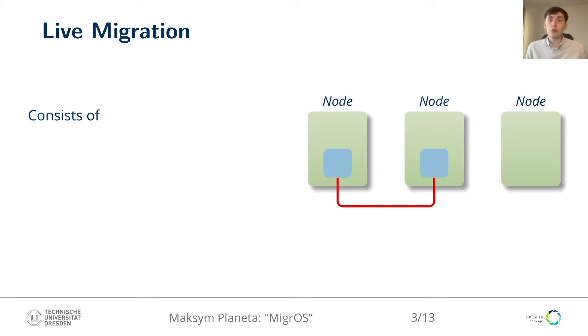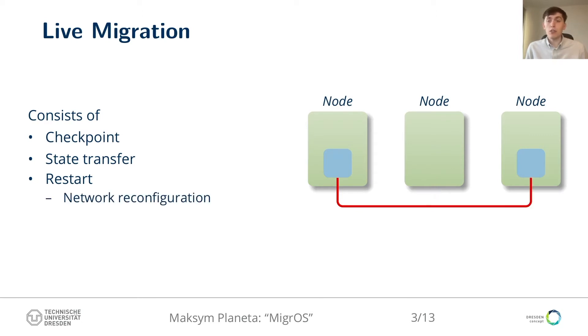Live migration is a popular tool for load balancing, fault tolerance, administration, and debugging. Live migration must transfer the state of a running application without noticeable disruptions — neither for the application nor for its communication partners. Live migration consists of checkpoint, saving the application state, state transfer, and restart. An important part of restart is recovery of active network connections by the OS to ensure disruption-free operation. This disruption-free reconnection of the RDMA network is the main concern of our paper.